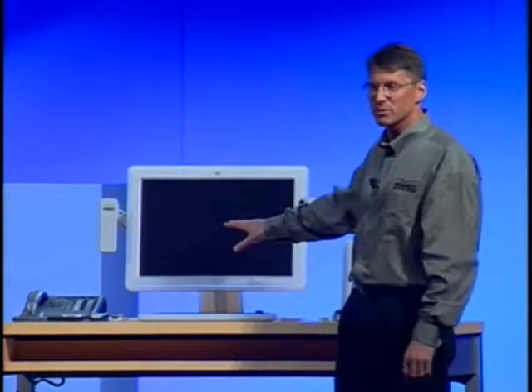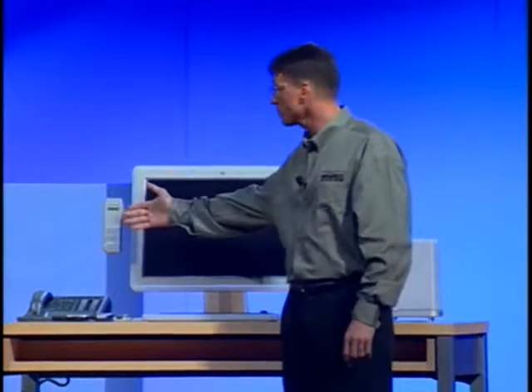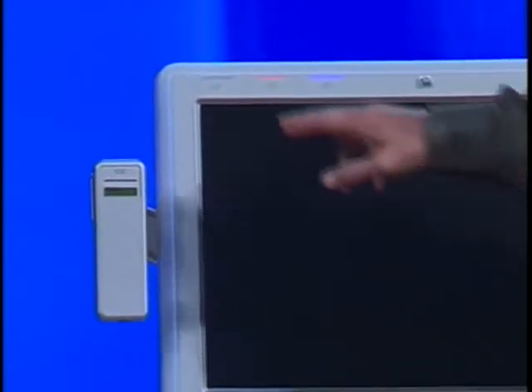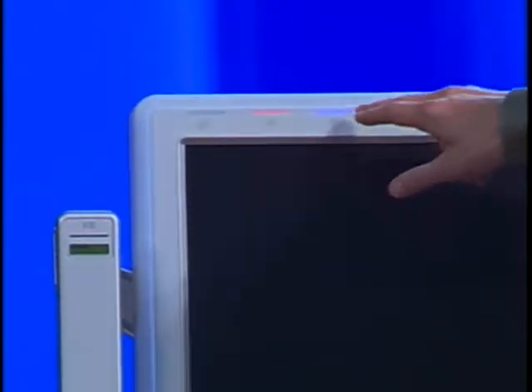Just because it's in this standby state doesn't mean that it's not totally manageable. In fact, I can still use the phone. And the notification lights I have here — so when I walk across the room returning from my meeting, I see immediately whether I've got outstanding voicemail, email, or an upcoming appointment.